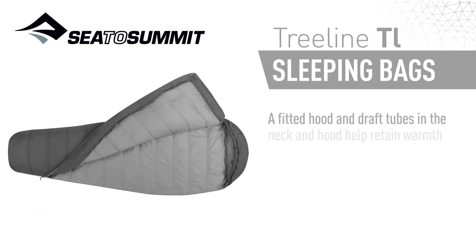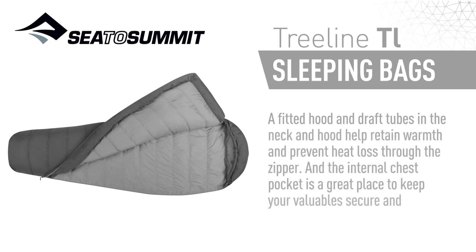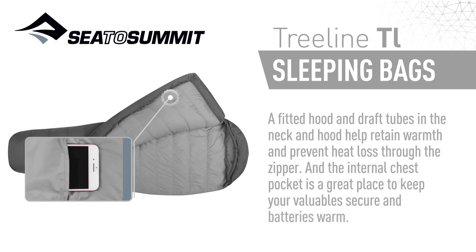A fitted hood and draft tubes in the neck and hood help retain warmth and prevent heat loss through the zipper. The internal chest pocket is a great place to keep your valuables secure and batteries warm.